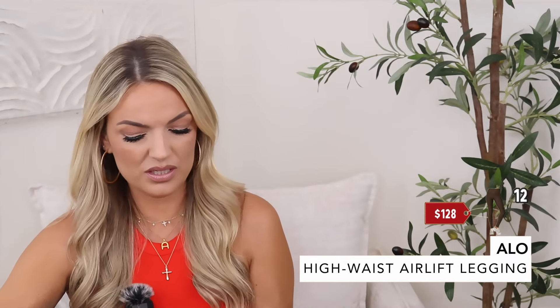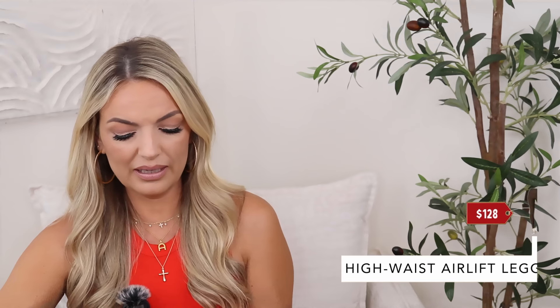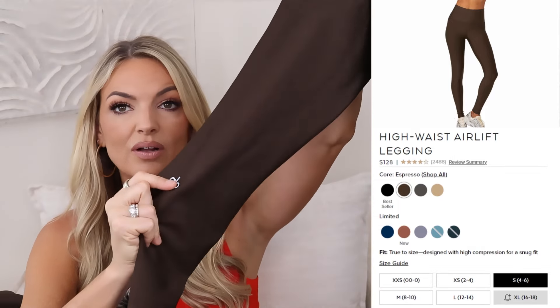Then I picked up leggings to coordinate with the sweatshirt — the seven-eighths high waist Airlift legging. I love this legging; it's so nice and stretchy, though it does stretch out over time so go with your smaller size. The price is similar to Lululemon at $128. I got a size small in the espresso color. I love the little Alo logo on the leg — super cute. I always invest in one good quality pair of leggings in the fall, and this is my one pair.